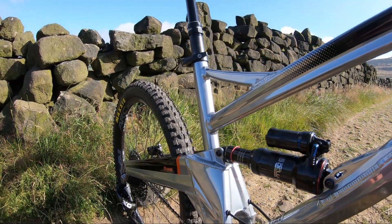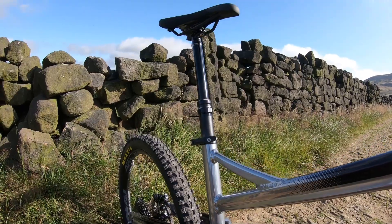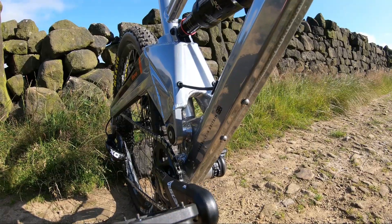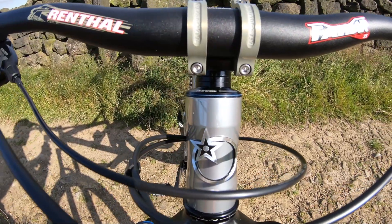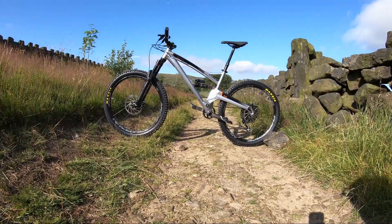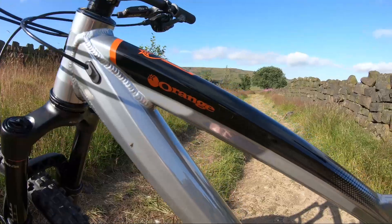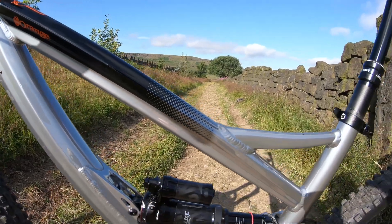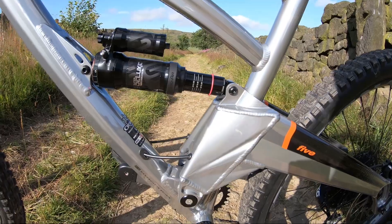They've made the pivot 10mm wider for extra stiffness, which gives better clearance for bigger tires on the back. They've also put bottle bosses on the underside of the down tube — not ideal, but better than nothing and a first for Orange. They've also gone a little bit longer with the rear end, as they have on a few models in the range like the new Alpine 6, trying to center the weight a bit more rather than just making the back ends shorter and shorter.